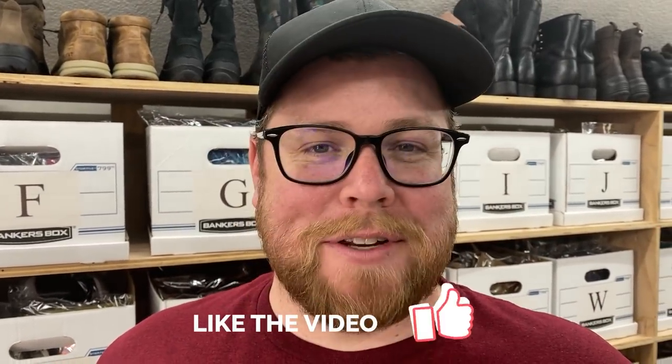Hey, what's going on everybody? I'm Chris. I'm here with Kathy. We go by Ginger Marvin on Instagram and YouTube, and we have another What's Sold video for you today. It's Tuesday, and we're going to start following Kathy around to see what's sold for us today.